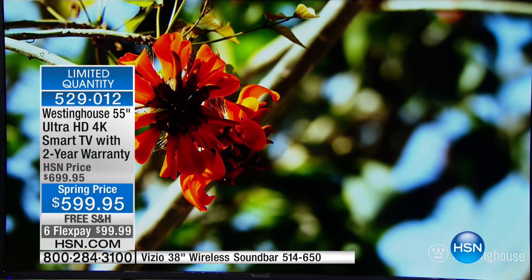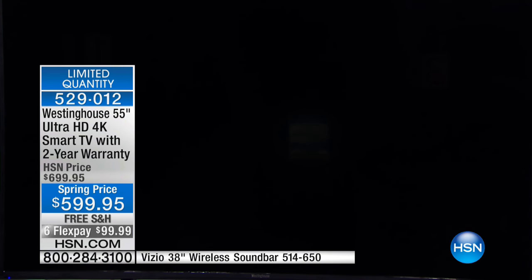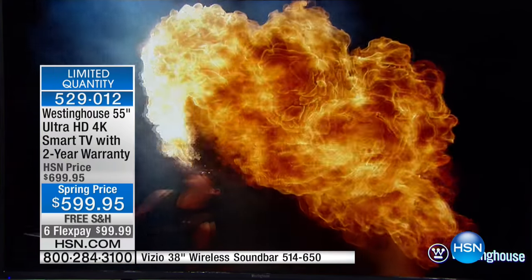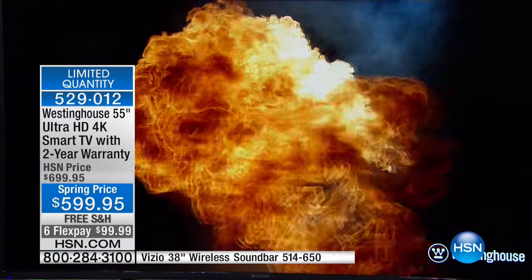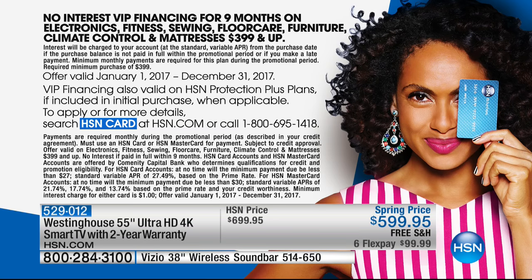When you buy this, you're going to shop with confidence. You don't have to worry about anything for two years. And you're going to get this home for less than $100 today on your flex payment. Or if you have your HSN card, $66 and some change with zero, absolutely zero interest.